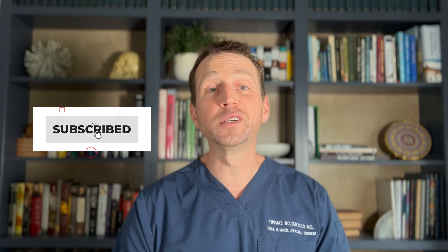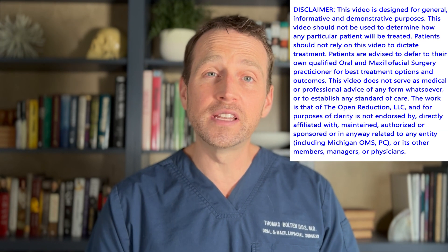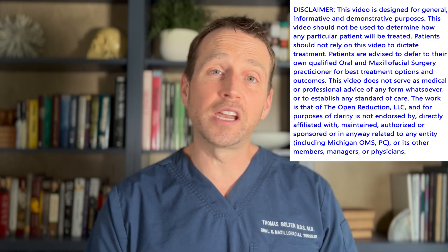Welcome to The Open Reduction, your channel covering all topics oral and maxillofacial surgery. I'm Dr. Tom Bolton, and today we're talking about a very interesting case that demonstrates how we can spot syndromes based on an oral exam.